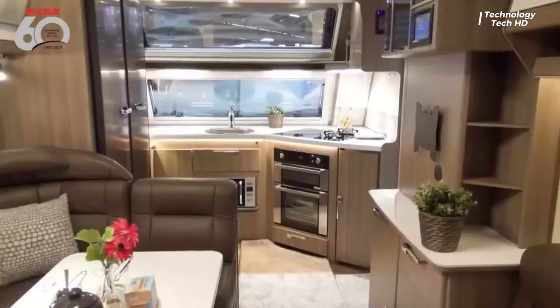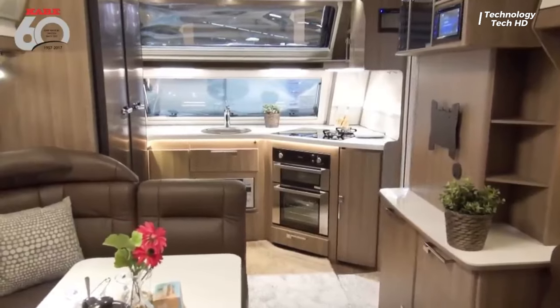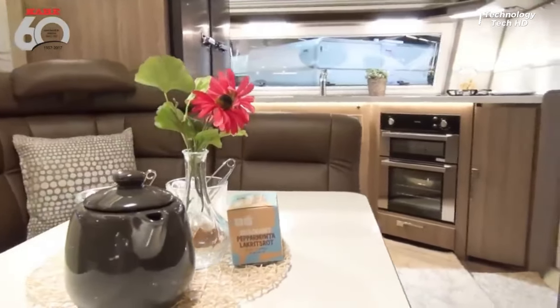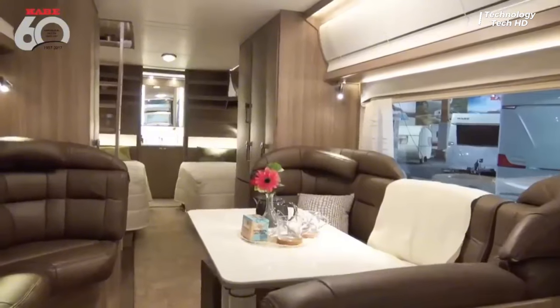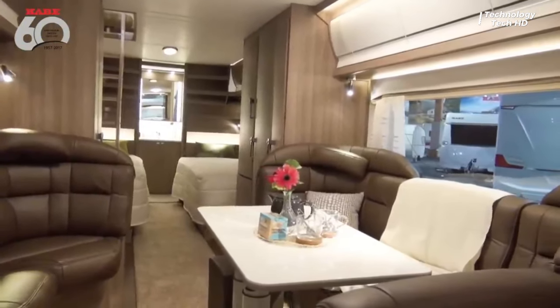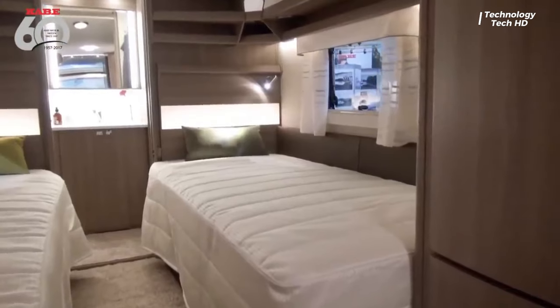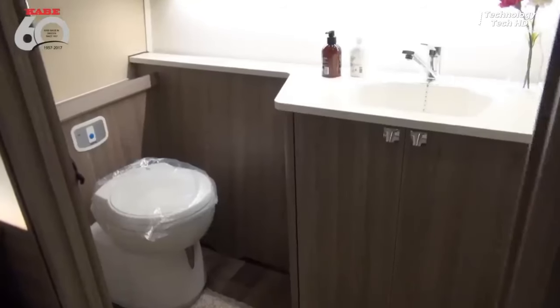Step inside, and you're greeted by a symphony of luxury and comfort. The interior is a masterpiece of design, meticulously crafted to provide a haven of relaxation and indulgence. Every detail is thoughtfully curated, from the sumptuous furnishings to the state-of-the-art amenities that cater to your every need.